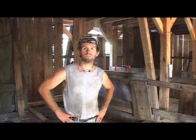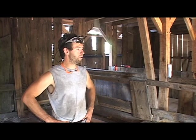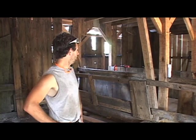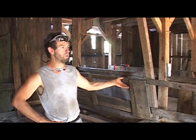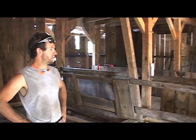We're standing on the west side of the barn right now, which is where the cattle were kept and were fed. What you're looking at right here are grain bunkers. This is where hay and grain were put in and the cattle would eat it.